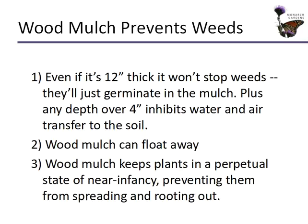Wood mulch can float away in heavy rainstorms. Also, wood mulch keeps plants in a perpetual state of near infancy — it actually prevents plants from spreading and, in some cases, rooting out. In the landscapes I design, these naturalistic spaces emulating nature, we want the plants to reproduce, spread, and seed around. We don't want to have to come in and add plants every year because that costs a lot of money.